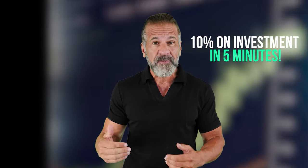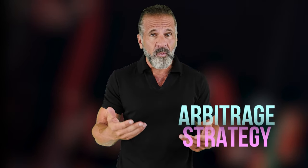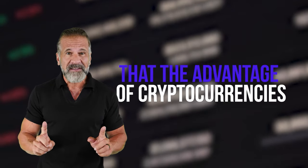This strategy can help you earn up to 10% of your investment in just five minutes. For today's approach we'll be using XRP. Cryptocurrency prices are always fluctuating so I won't provide specific numbers as they'll likely change by the time you watch this video. But that's the beauty of cryptocurrencies — their volatility presents countless opportunities to profit.